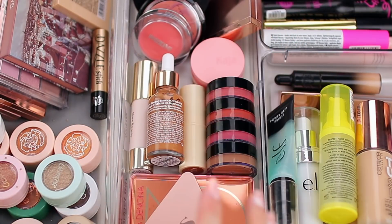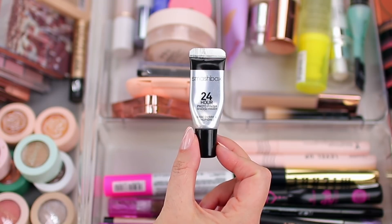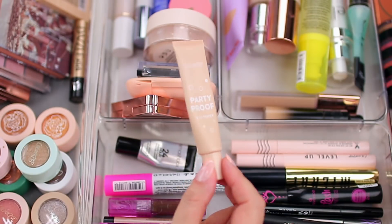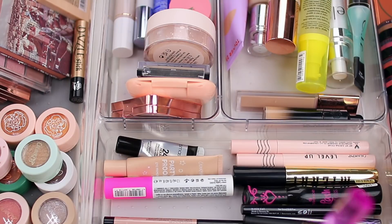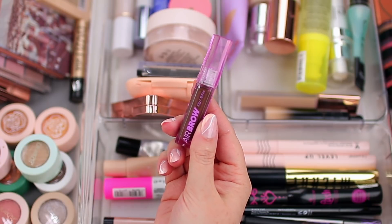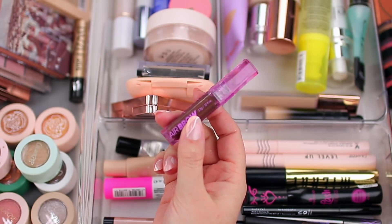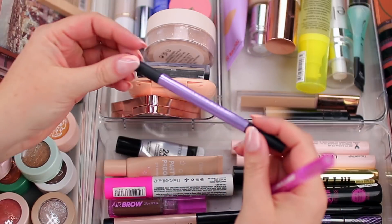For eyeshadow primer I have two options: the Smashbox 24 Hour Photo Finish Eyeshadow Primer, which is great for smoothing over textured lids, and the ColourPop Party Proof Eye Primer, which reminds me of the Urban Decay Primer Potion — I'm getting close to finishing it. For brows, my go-to is the Cosas Airbrow gel, which is like a magic brow gel. The brush is the perfect size, the texture is so nice — it combs brows upward for a lifted look, locks them in place, and has cut my brow routine in half. I also have the Cosas brow pencil and the Urban Decay Brow Blade in Dark Drapes.